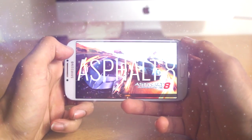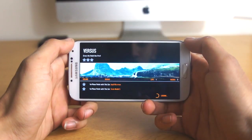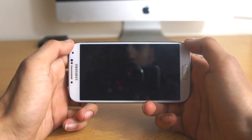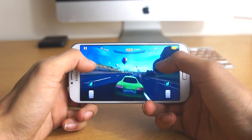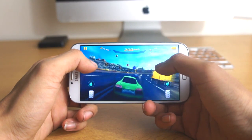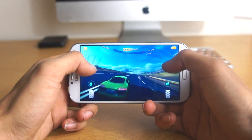Next up we've got Asphalt 8, which is a great game available for free from the Google Play Store. Basically in there you can play against other users, drift, knock out opponents, and do all that good stuff. You can earn points and use them as credit to upgrade your car or buy new cars. It's a whole bunch of fun and we definitely recommend it. It reminds us of Need for Speed, but let us know what you think in the comment section down below.